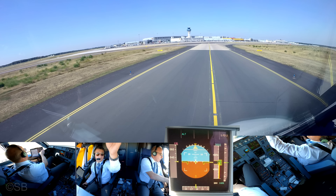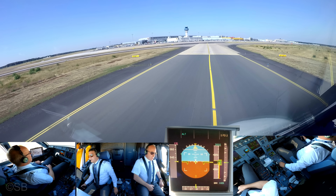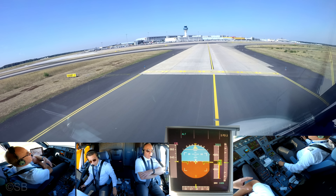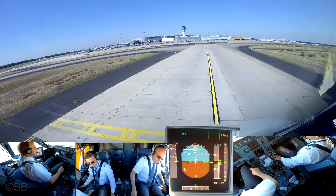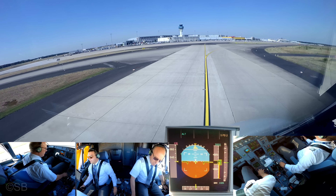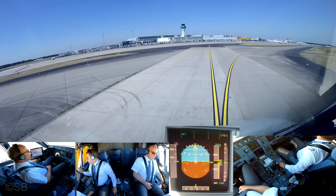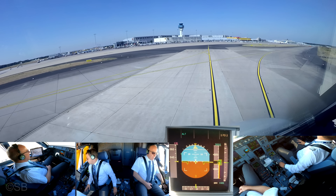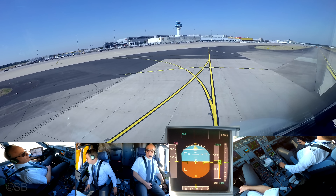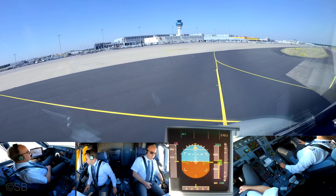Go on. Ground, Eurowings 8XFG, Alpha 3. Eurowings 8XFG, taxi to stand Delta 12 via Alpha and Mic Orange. Eurowings 8XFG, taxi parking Delta 12, Alpha and Mic Orange. So as briefed? Yep, straight ahead to the right. And next to the construction site onto Mic Orange.